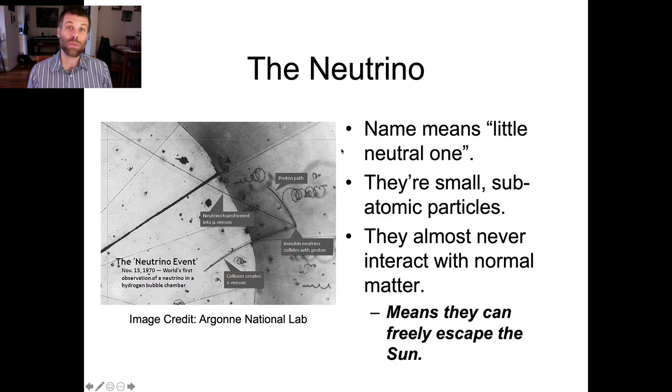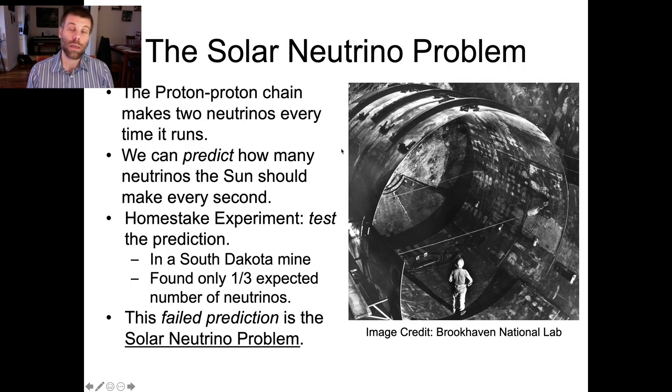The first attempt to do that was conducted in the 1960s in a mine in South Dakota called the Homestake Mine. Essentially, a bunch of really prominent neutrino physicists at the time came up with this idea that they could test the solar model.